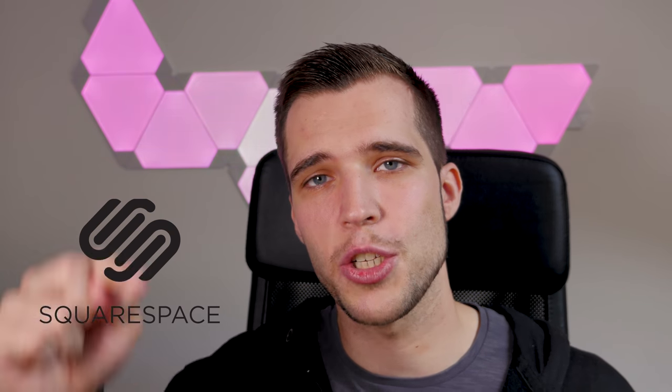Today's episode is sponsored by Squarespace. Whether you need a domain, website or online store, make your next move with Squarespace and check out the links down below. But now let's get started.